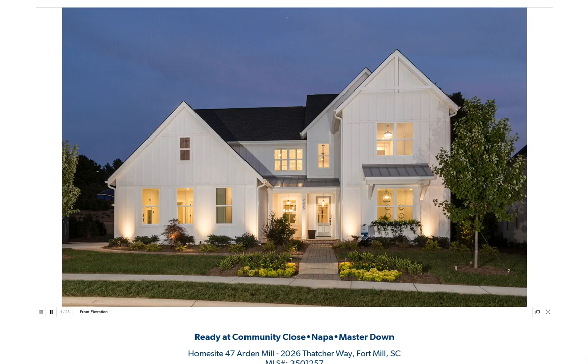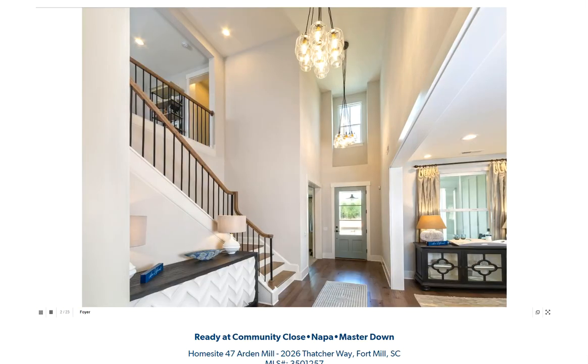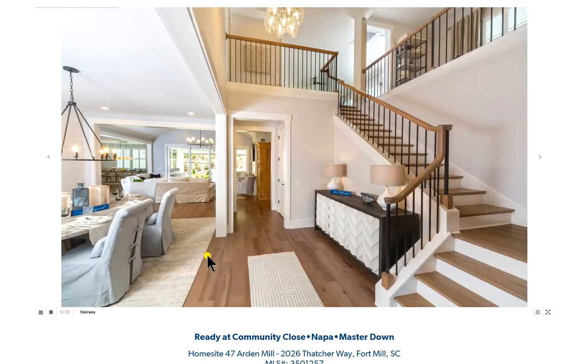Let's meet the Napa Plan, a model home from Classica Homes. This is gorgeous. Look at that two-story entry, steps to the side. It just looks elegant going up.